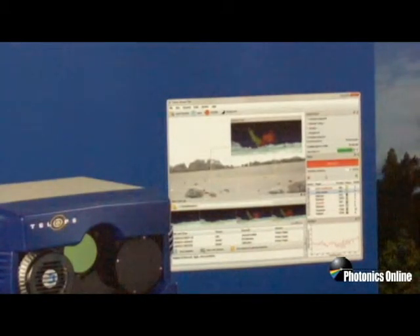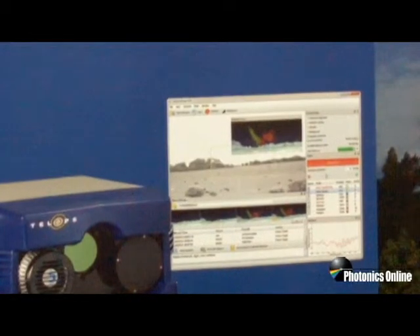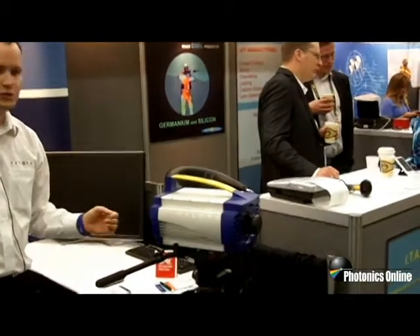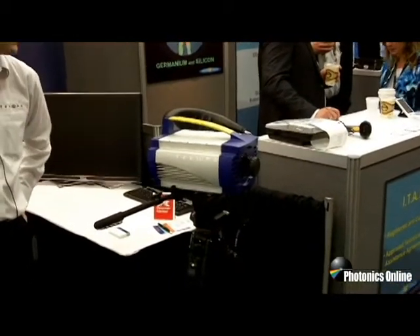So we're very excited to launch this new software to add new real-time capabilities on our HyperCam hyperspectral imager. And over here you have the new Tel 1000 mid-wave infrared camera.